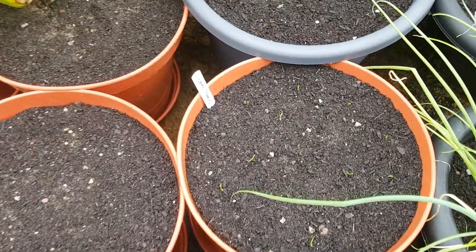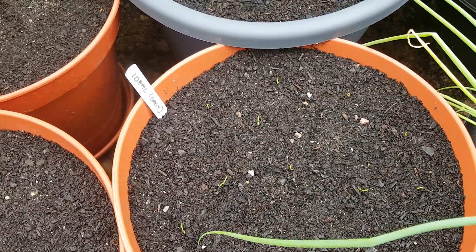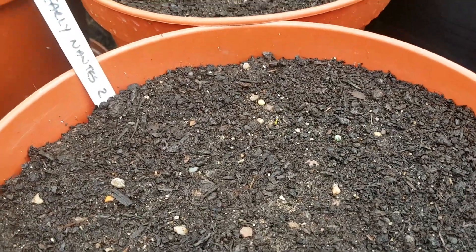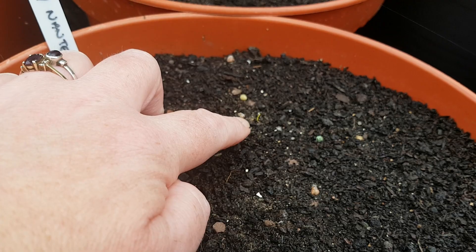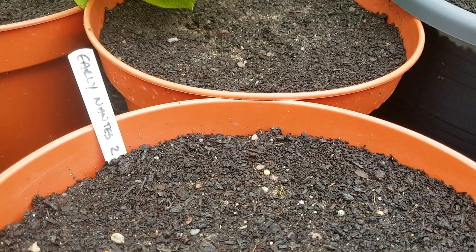We've got five carrot varieties in those tubs. That one — the baby ideal — they've actually popped up. And then the next one, I've got one popped up and that's an Early Nantes too.